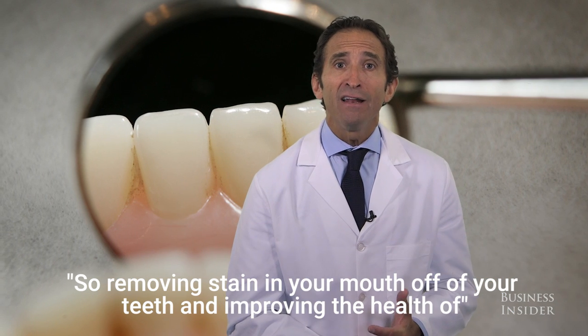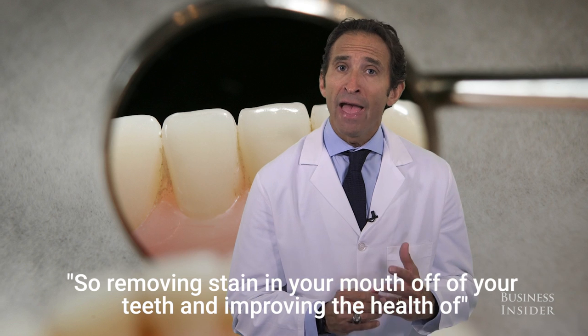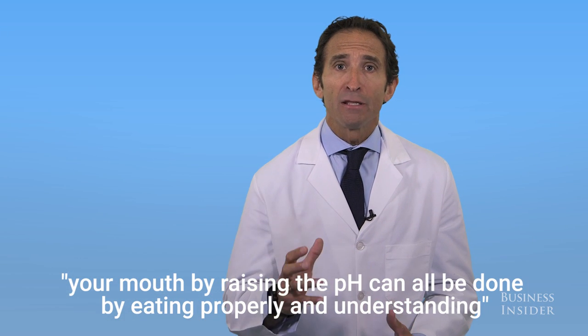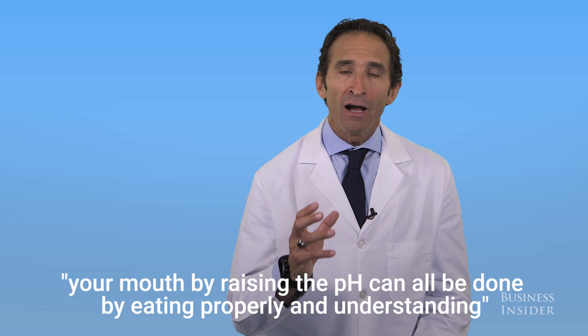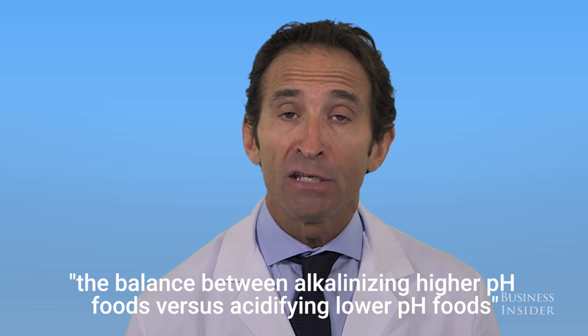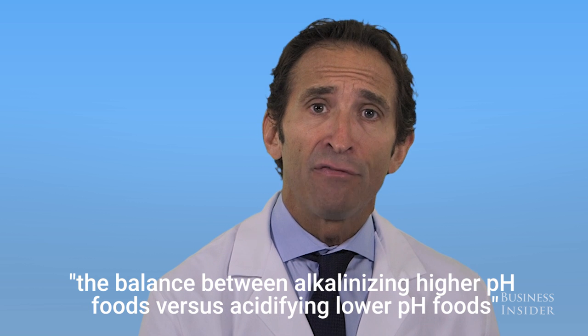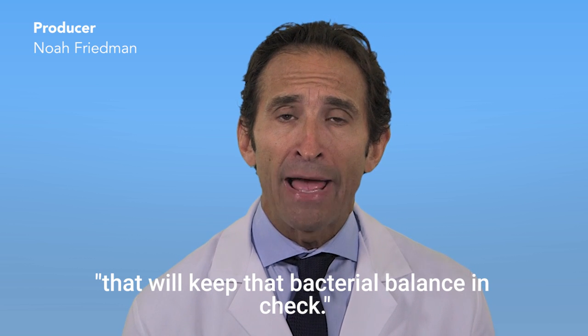So removing stain off of your teeth and improving the health of your mouth by raising the pH can all be done by eating properly and understanding the balance between alkalinizing higher pH foods versus acidifying lower pH foods that'll keep that bacterial balance in check.